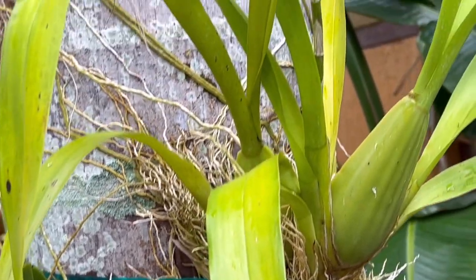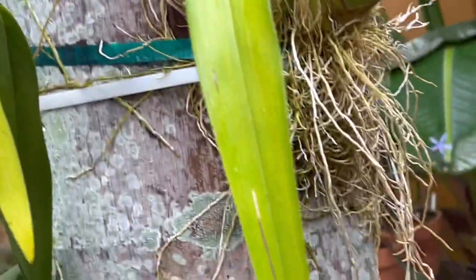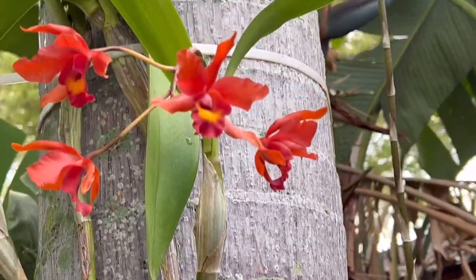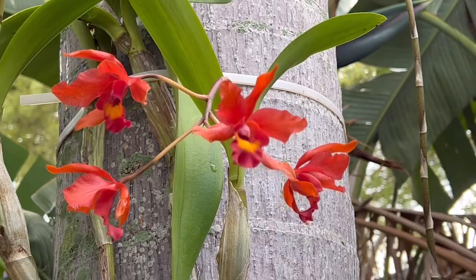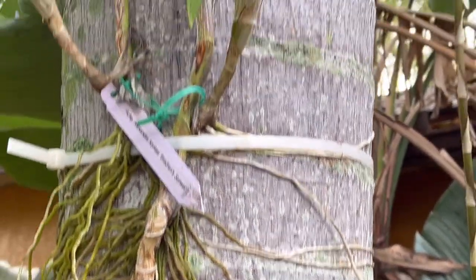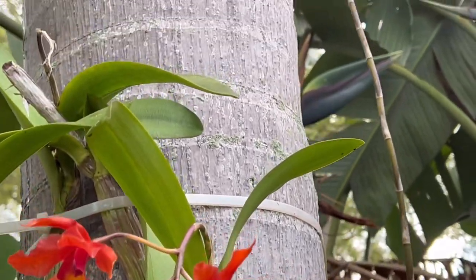It's got a lot of roots. It was also covered because I was covering this one and it's right next to it. So yeah, these are the blooms of this orchid that I've been protecting during that cold snap.